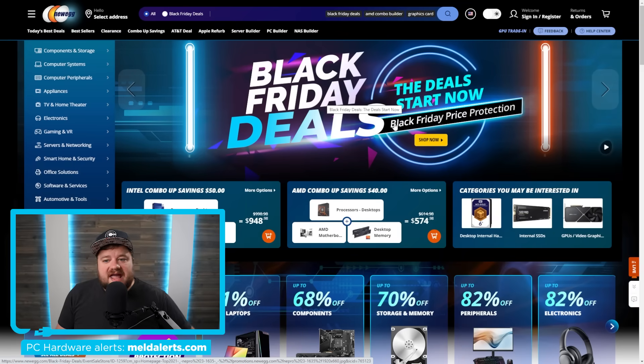First up for today, Black Friday deals are already here. You can see that even on Newegg they're advertising Black Friday deals — this is their pre-Black Friday event. I wanted to get these out as quickly as I could because some of them are really good. If you're interested, I will have affiliate links down in the description below; they don't cost you anything more but they help the channel out.